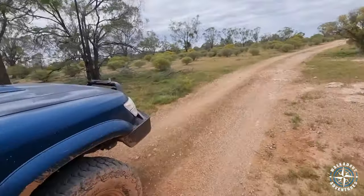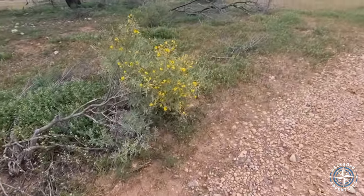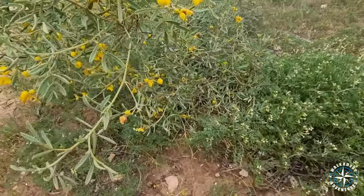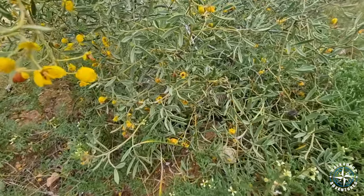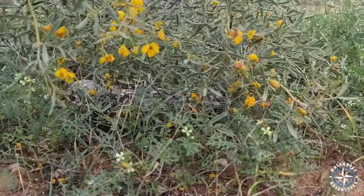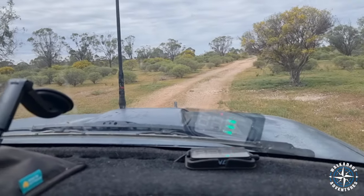Oh, I almost hit this little fella! Hi buddy. I don't know if you can see him in there. Cool little blue tongue — almost road killed. I'll reverse a little bit to see if he went back on the road or not. It's those cool little encounters that I like. No people here so the animals just do what they're doing. It's cool.